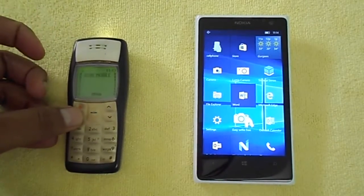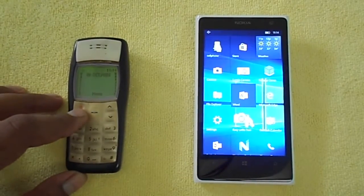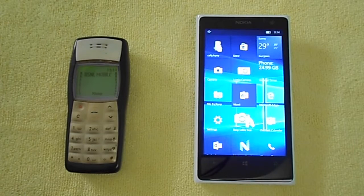There it is — the blue Windows logo comes up, and now the OS is up. It's Windows 10 Technical Preview. The Nokia 1100 is clearly the winner here in terms of boot performance.